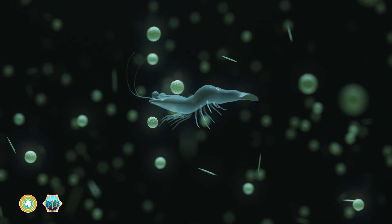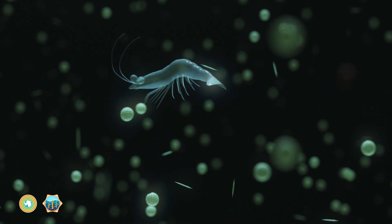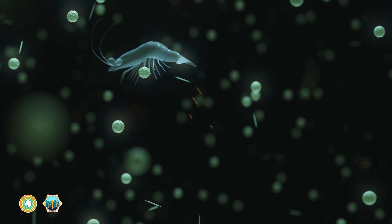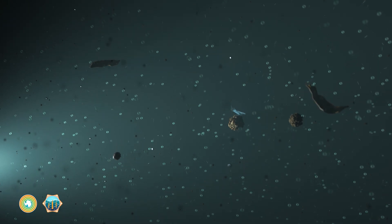Tiny animals called zooplankton gobble up the phytoplankton and poop out little carbon-rich pellets. Fragments of phytoplankton, bits of zooplankton poop, and particles of other dead organisms all sink through the water column.